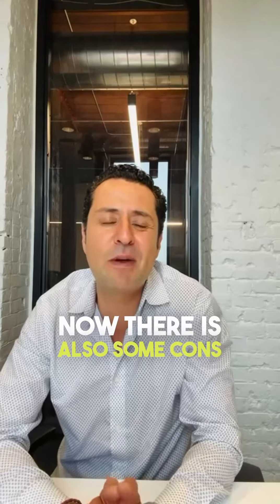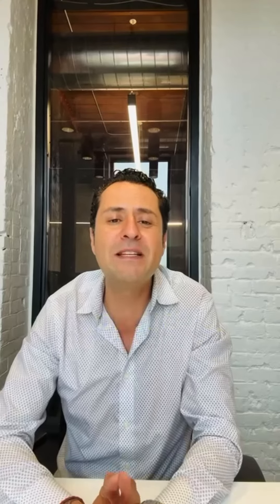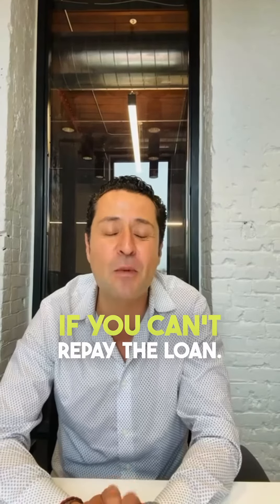Now, there are also some cons to getting a HELOC. First, since your home is collateral, you risk foreclosure if you can't repay the loan.